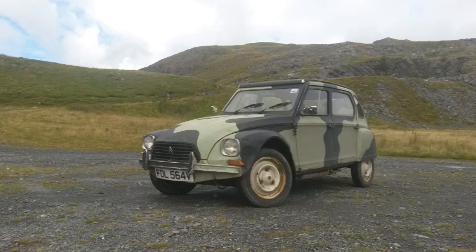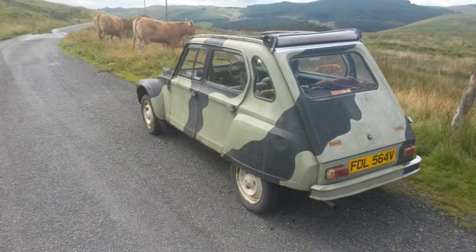This is my 1980 Citroën Diane. As you can see from these pictures, it's not the most normal looking Diane, and for that reason it was struggling to find a home. But I like cars that are different, and if it's going to be a camouflage military Diane, that'll do me.